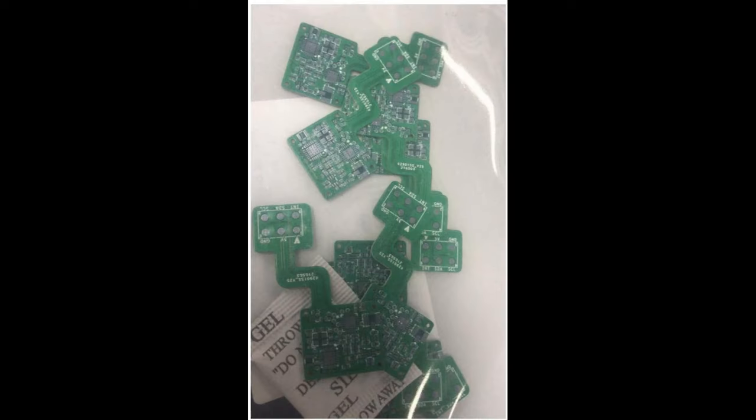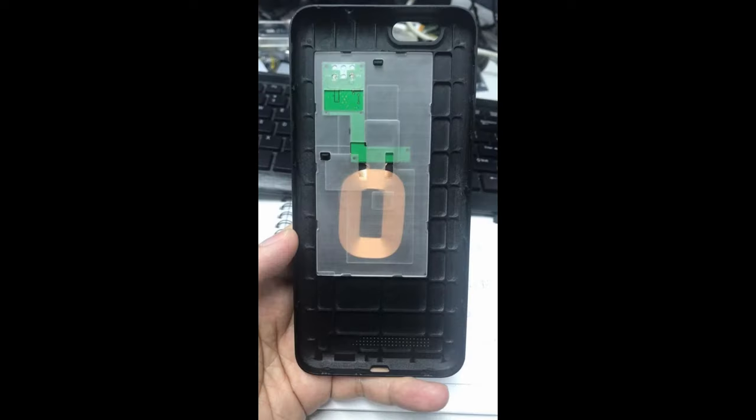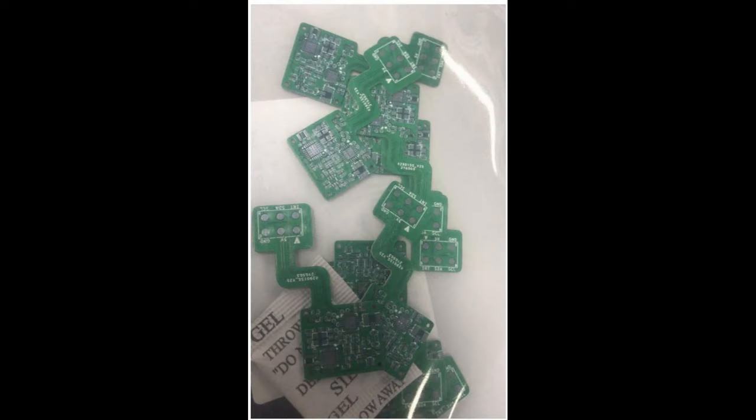The wireless charging and LoRa case will start shipping for the PinePhone next month, and the fingerprint scanner case will arrive somewhat later. The wireless charging case should work out of the box on the PinePhone, but the LoRa case will be marketed strictly for developers, as code still needs to be developed to make it functional.